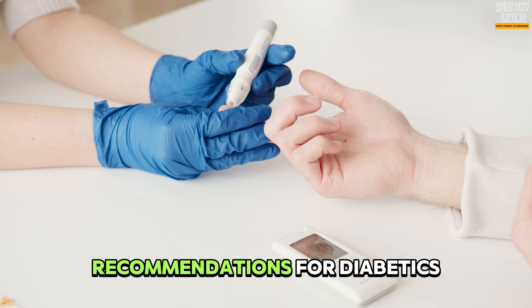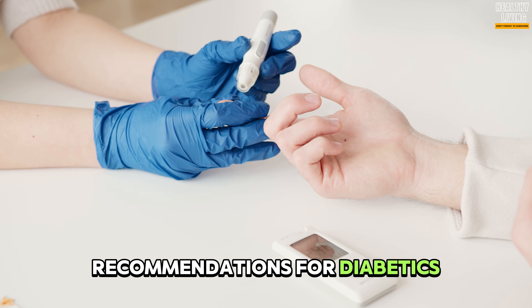Water is the best drink for diabetics because it does not raise blood sugar. Drinking enough water helps the body remove excess glucose through urine. It is recommended that adult men drink 13 glasses of water a day and women drink an average of 9 glasses a day.